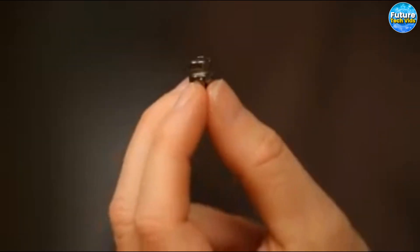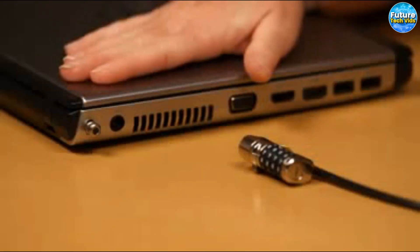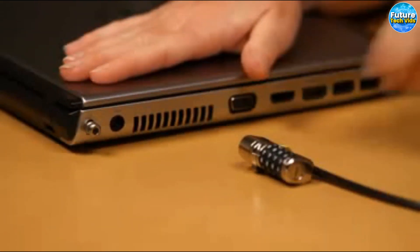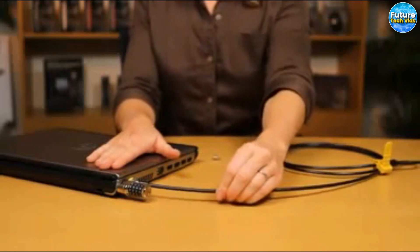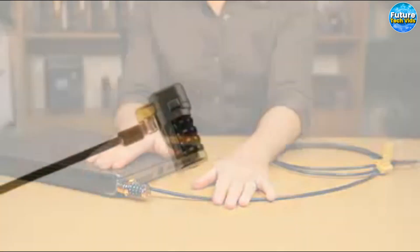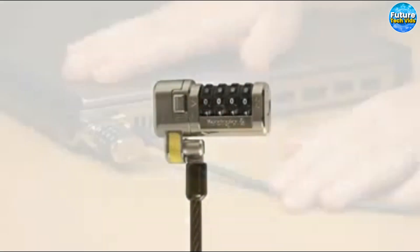The lock also comes equipped with a four-digit PIN code feature that further enhances its security. No more concerns about leaving your laptop unattended in public places. You can work on the go with peace of mind knowing that your laptop is safe and secure with the Kensington Laptop Lock.